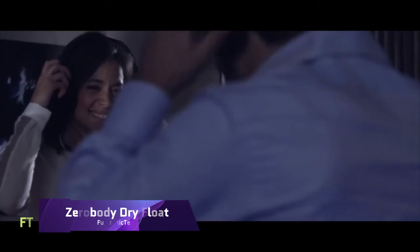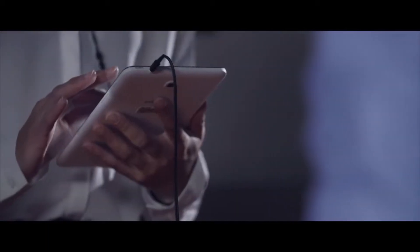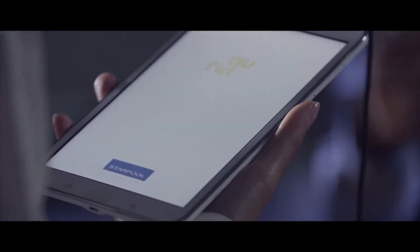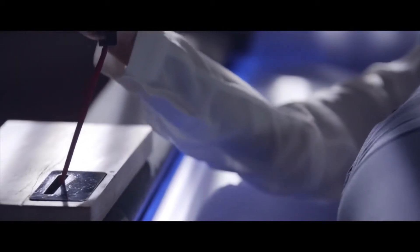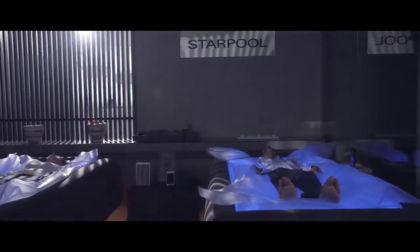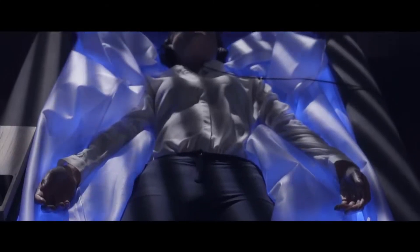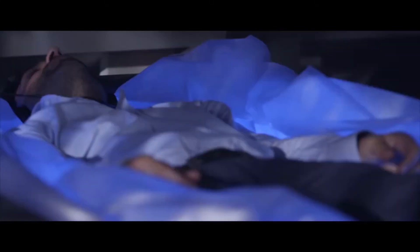Zero Body Dry Float. The groundbreaking Zero Body Dry Float eliminates the need to get wet in order to enjoy floating. Picture yourself lying on a warm, water-filled mattress that provides support while you unwind. Disconnect from the world and let yourself be carried away by calming music, meditation, or just plain old happiness. The goals of Zero Body Dry Float are to facilitate relaxation, better sleep, more inventiveness, and general health.